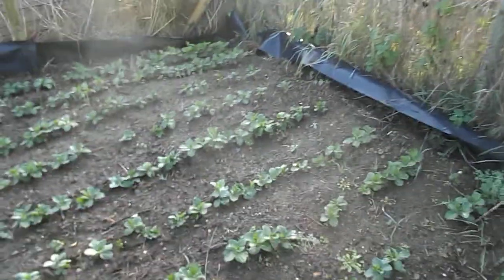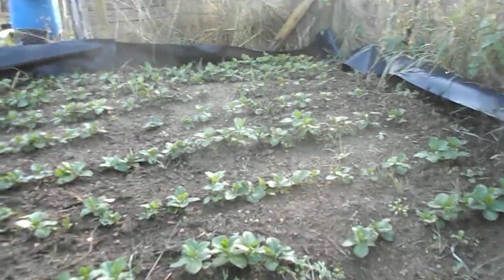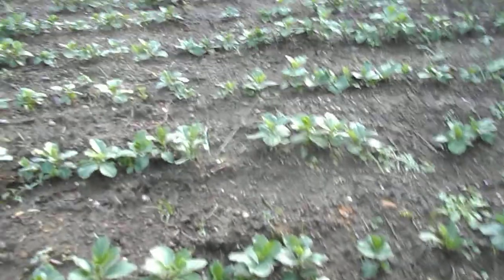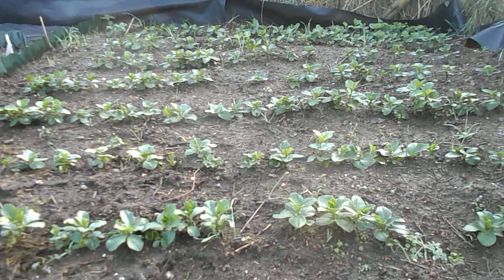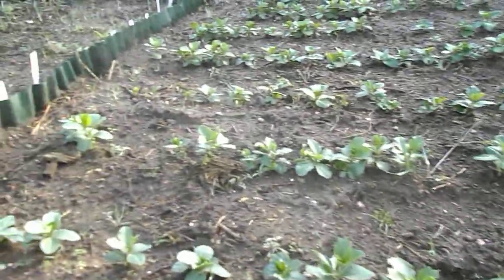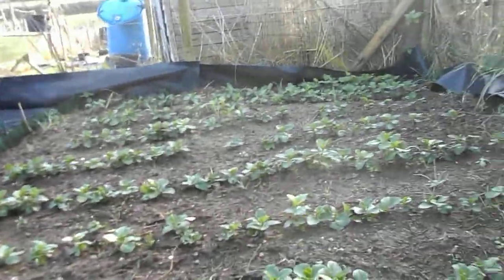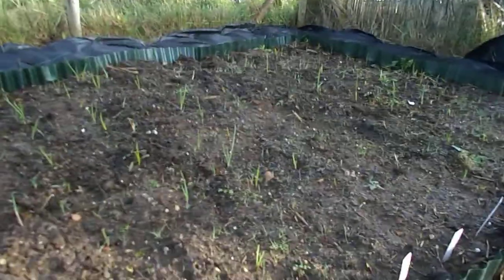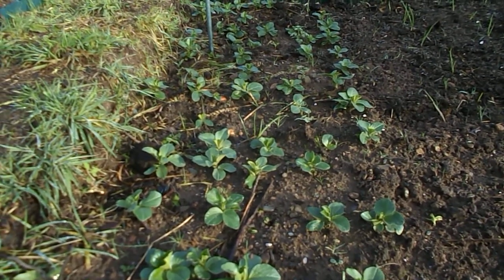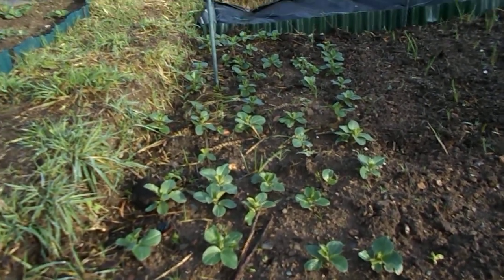In this bed here, which will be the butternut squash and courgette bed next summer, you can see rows and rows of field beans. These were the first field beans I planted - it must have been towards the end of October - and they're doing fine. There doesn't seem to be any sign of slug or snail damage. At the end of this bed where the garlic and white and red onions are, we've got field beans again and hopefully we'll have leeks in that bed next year.